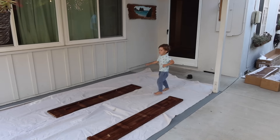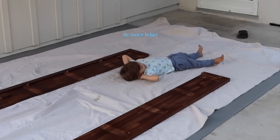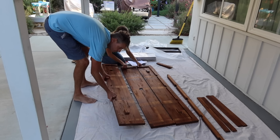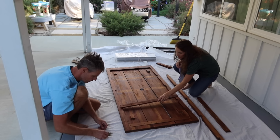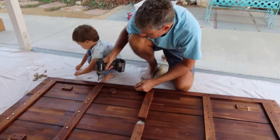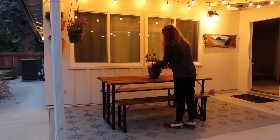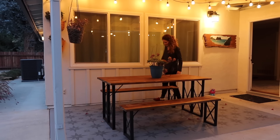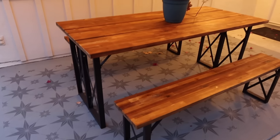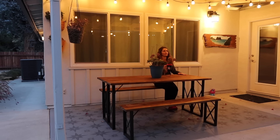Then we ordered this table off Amazon — I can link it down below — it was just a very affordable outdoor table. We have it under our patio so it's going to stay in pretty good condition. We essentially wanted to add a secondary outdoor area where we could eat. We hosted Grant's family here not long after finishing this project and it was such a wonderful place to eat almost every meal — dinners and lunches out here. Even though it was cooling down, it was just a wonderful place to come hang out and eat.